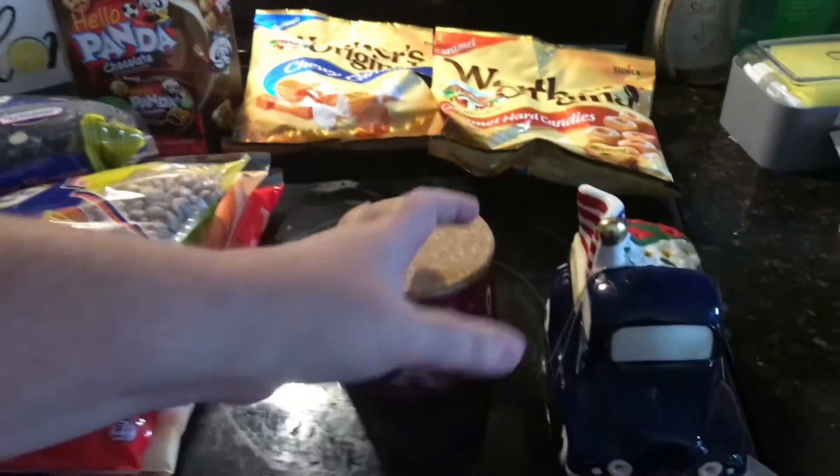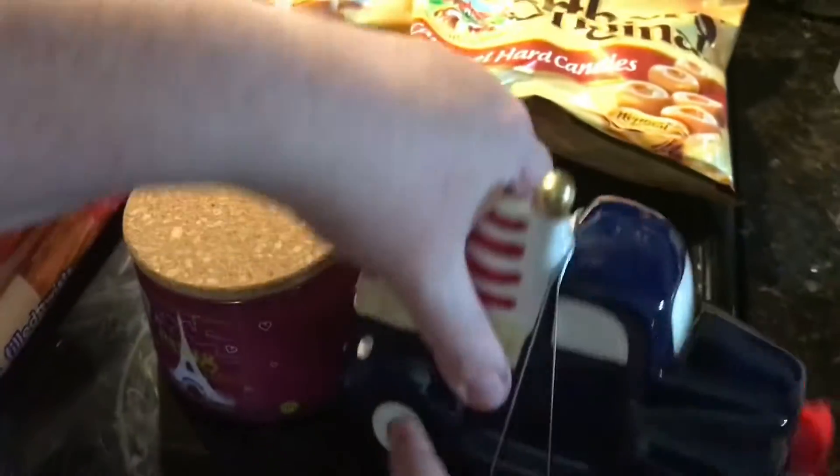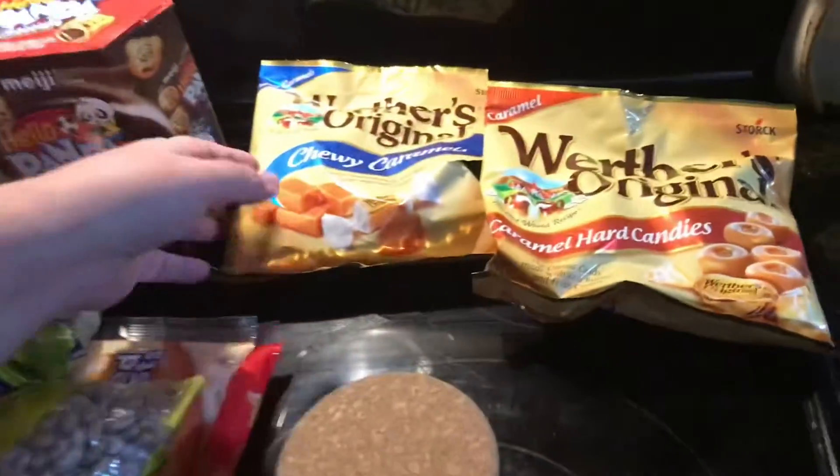I got this little gnome truck. It's $6.49 — it's a little truck for $6.49.